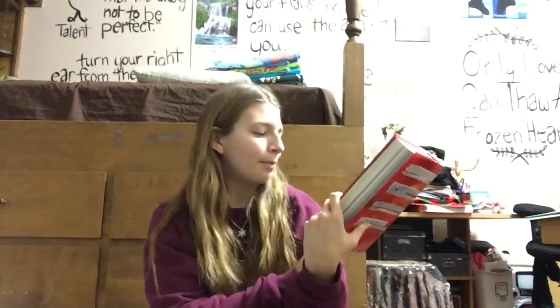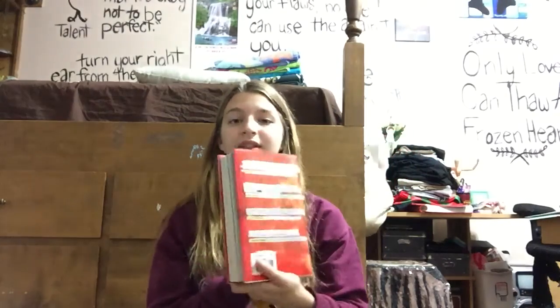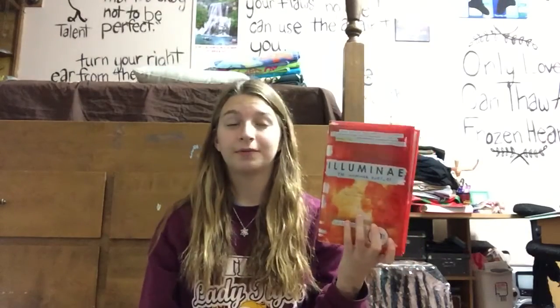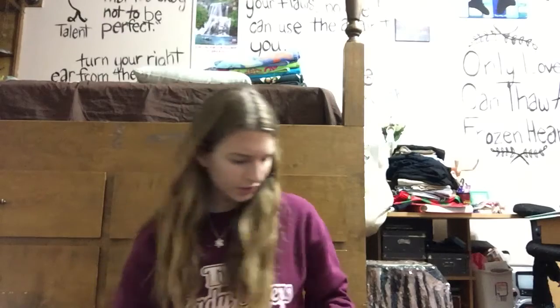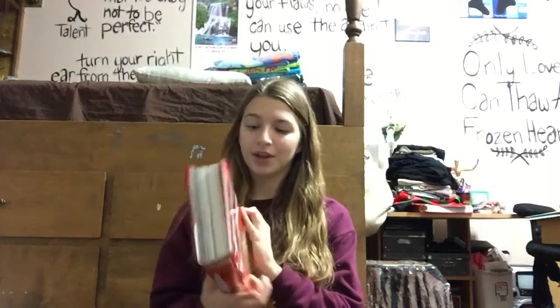Then I got a book, because Target sells books cheaper than Books-A-Million, especially when they're hardcover. I got Illuminae by Amy Kaufman. There was a 20% off sticker on it — Target has some really good books right now. This is $18.99 retail, and I got it for $15.19, which is amazing because this thing usually sells for over $20 at Books-A-Million.